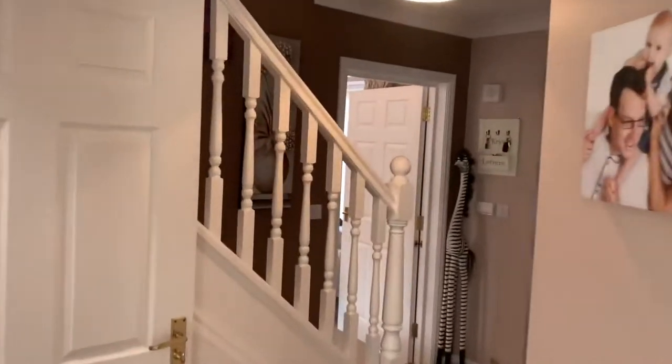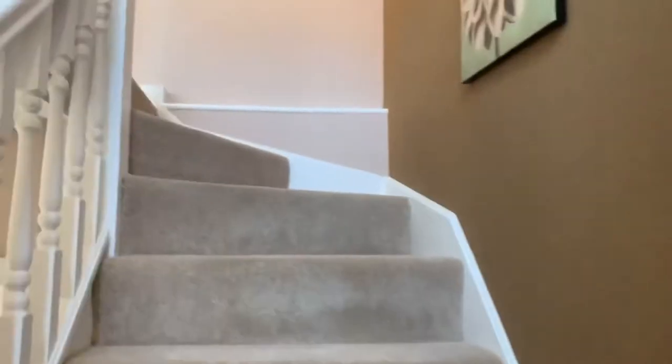Let's take you upstairs and show you the first floor, and then we'll show you the utility room, the garden outside, and the garage conversion.